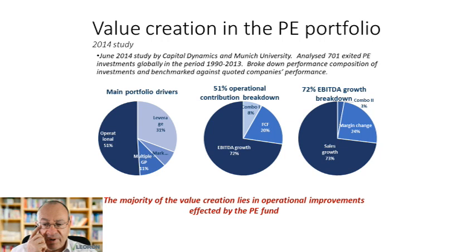Let's start by looking at a couple of studies that have been made in the sector and see what insights we might gain. This study was conducted a few years ago by Capital Dynamics, a large fund of funds based in London, and Munich University in Germany. They analyzed about 700 successful private equity investments over a period of about 23 years using a technique called value attribution analysis, benchmarking company performance against reference quoted companies.